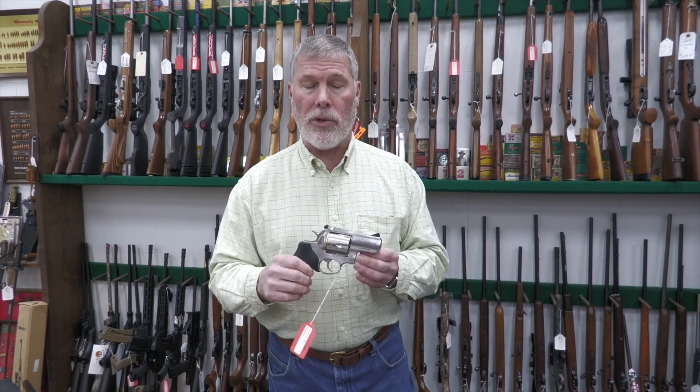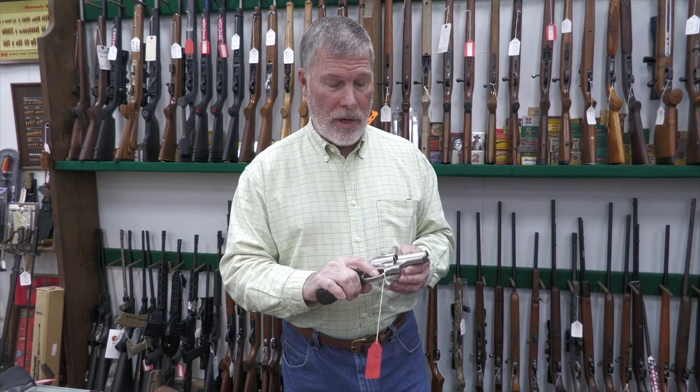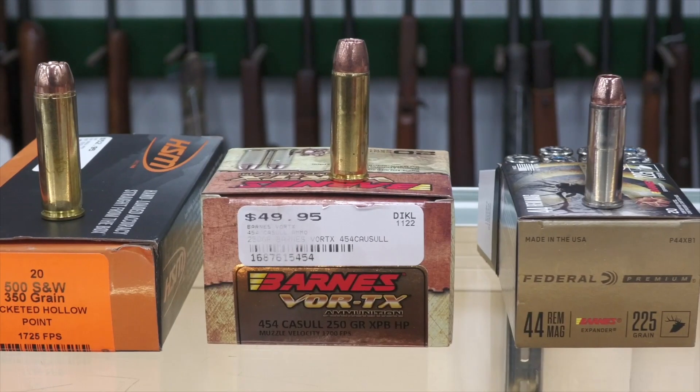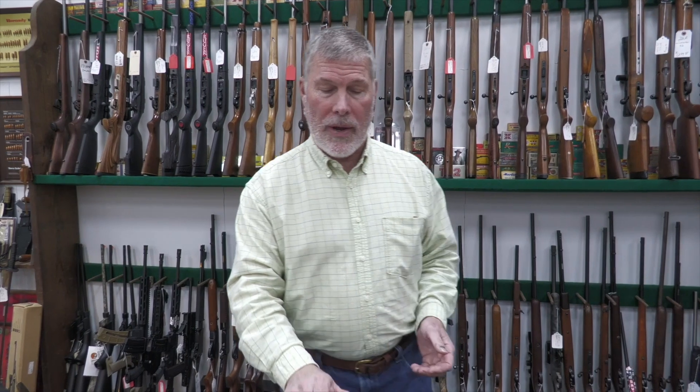Here's another one — this one here is a Ruger Alaskan. This is a big, heavy steel gun in .44 Mag. They also make this one in a .454 Casull. I don't have it in stock right now, but that's a .454 Casull bullet right there. That is a really great cartridge — a lot more horsepower than the .44 Mag. It'll do really good in a rifle. Great gun and a great cartridge right there.